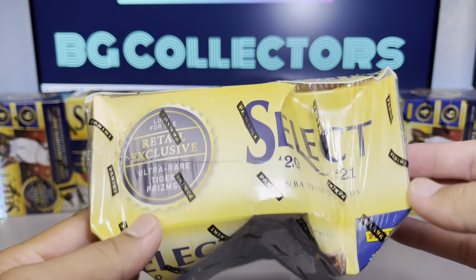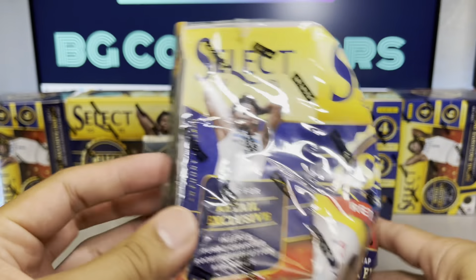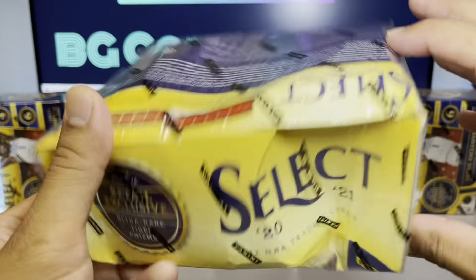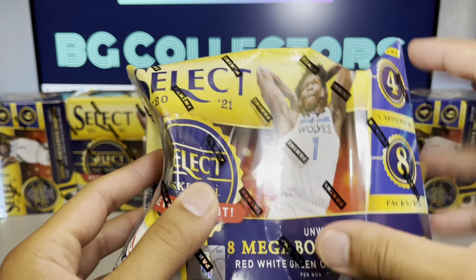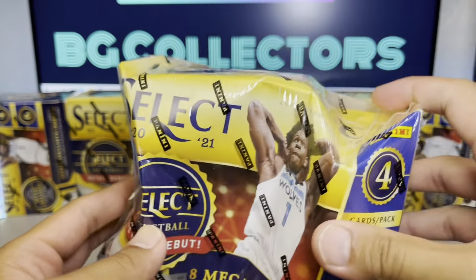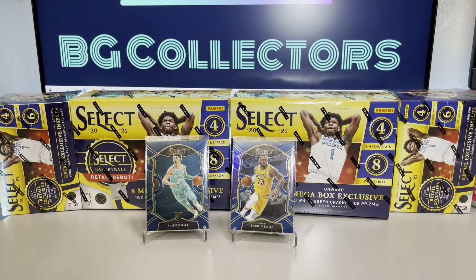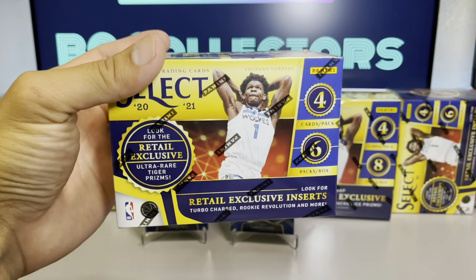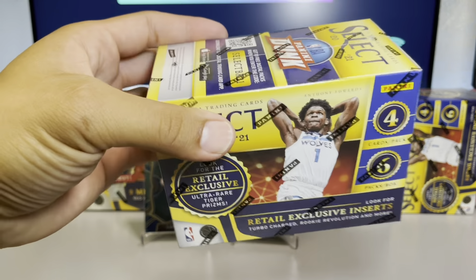I wanted to share a select mega I received from Target online. This box, as you can see, is severely damaged — I wasn't sure if the cards would be in the greatest shape. Before we get to that mega, let's go ahead and get this blaster ripped open. It's going to be the third one on the channel. Let's see what this blaster has in store for us.